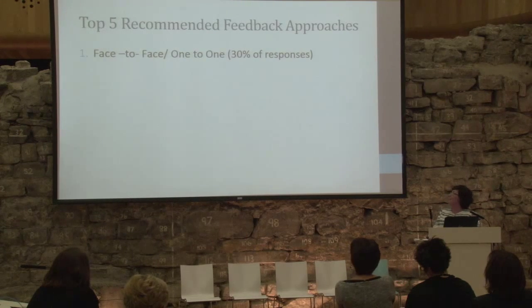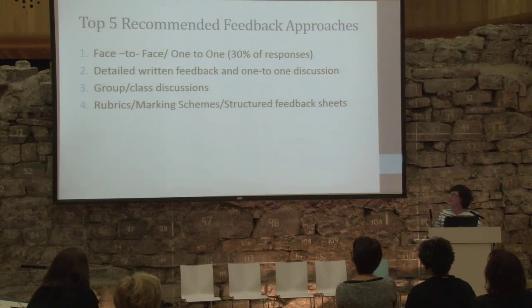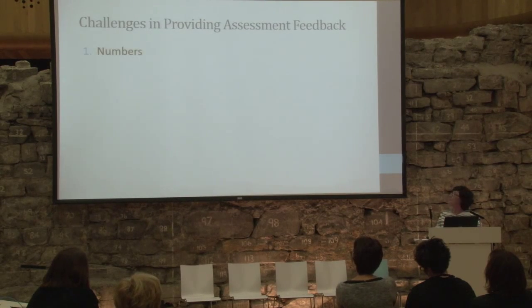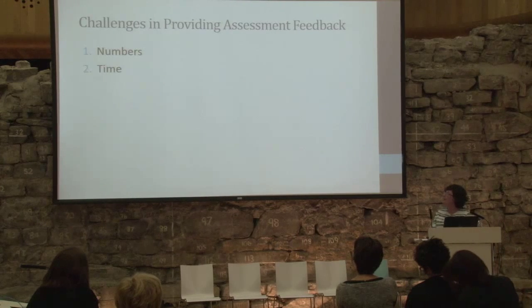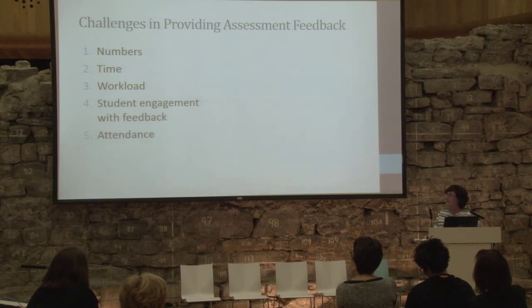The top recommended approaches: face to face was number one, then detailed written feedback and one-to-one, group or class discussions, and to a much lesser extent rubrics and MCQs. The challenges staff reported — you won't be surprised — were numbers, time, workload, student engagement, and attendance. Technology came last, which is potentially a good thing.